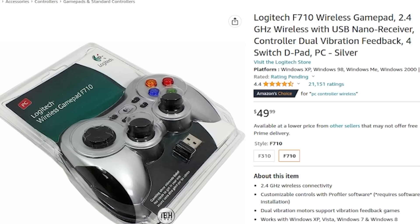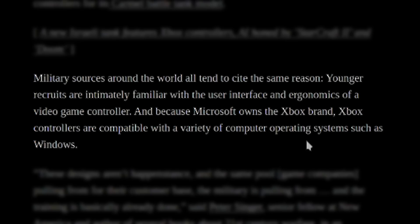Why would somebody use a wireless gamepad? Well, using a game controller is not super rare. Military sources around the world cite the same reason: younger recruits are infinitely familiar with the user interface and ergonomics of a video game controller. And because Microsoft owns the Xbox brand, Xbox controllers are compatible with a variety of computer operating systems like Windows. So a lot of things piloted like drones, UAVs, robots will have game controllers. The reality is it's a lot simpler to use — controlling an anti-tank or bomb-diffusal robot with a game controller is probably reality in some cases.